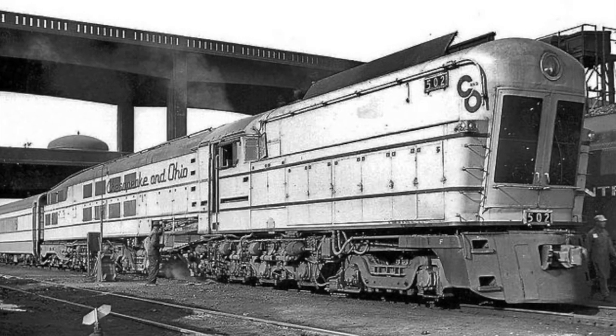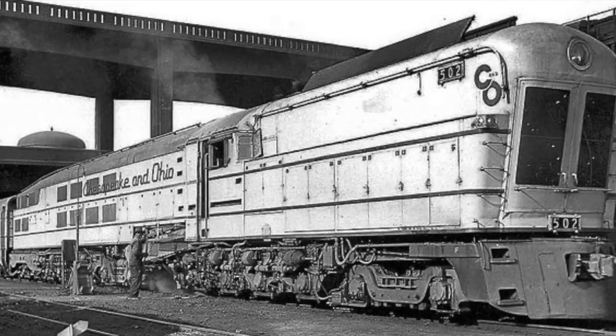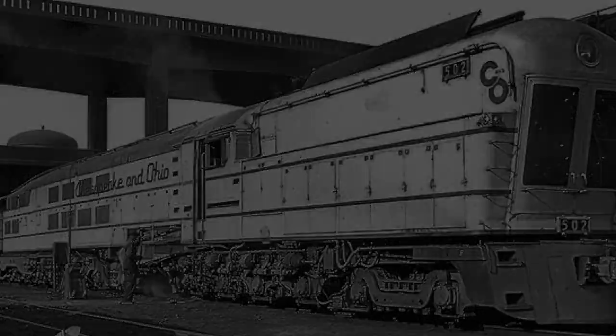In 1948, the Chesapeake service was canceled, which meant the M1s had no purpose. Ironically, the locomotives proved expensive and unreliable. They spent their careers on a short run in Virginia and in 1950 were scrapped.